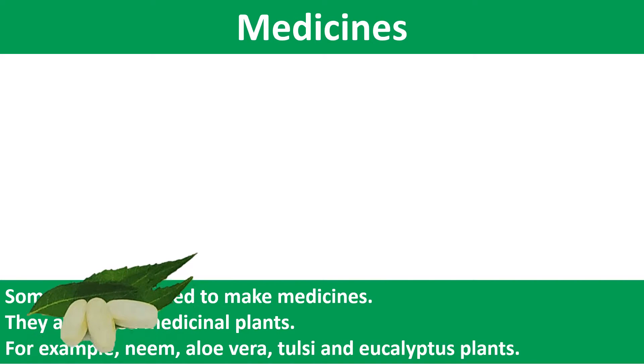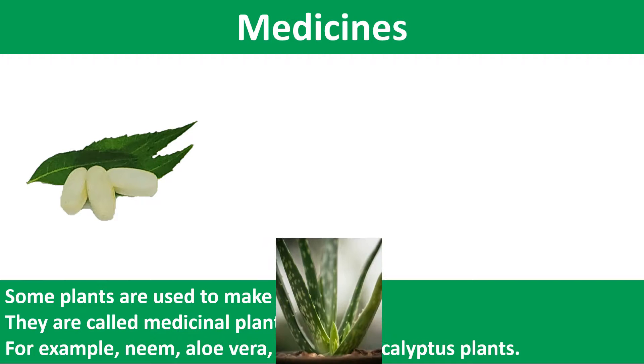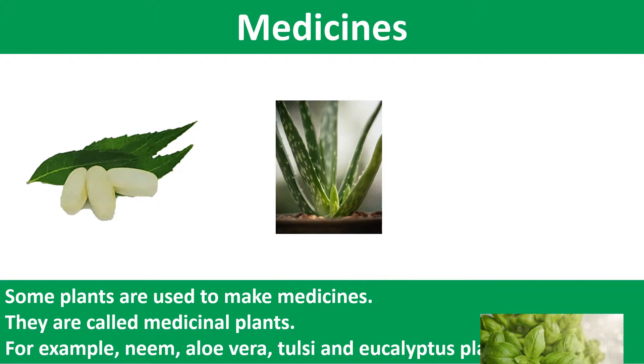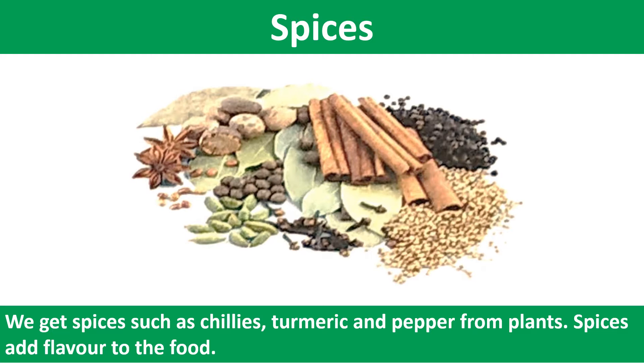Some plants are used to make medicines. They are called medicinal plants. For example, neem, aloe vera, tulsi and eucalyptus plants. We get spices such as chilies, turmeric and pepper from plants. Spices add flavor to the food.